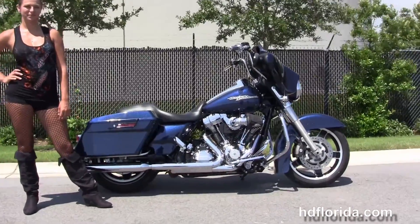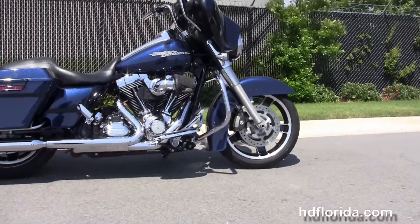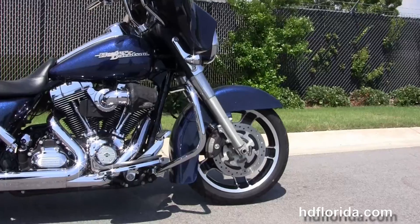This Street Glide in Big Blue Pearl starts out front with the four-piston Brembo calipers and a black slotted five-spoke cast aluminum wheels.